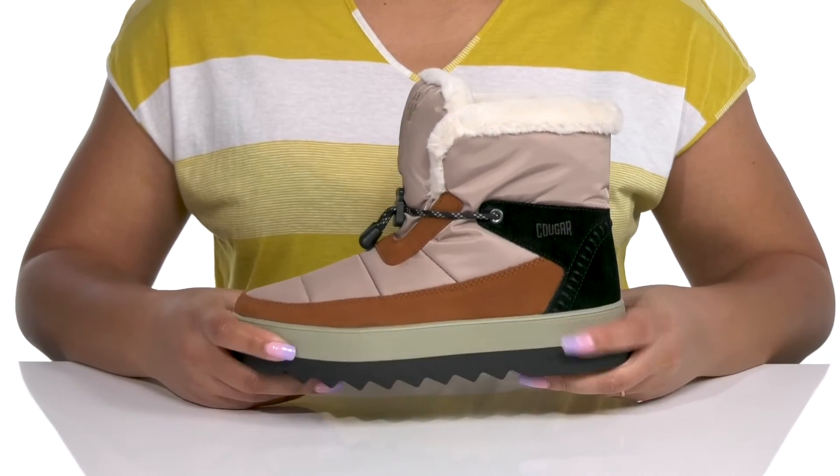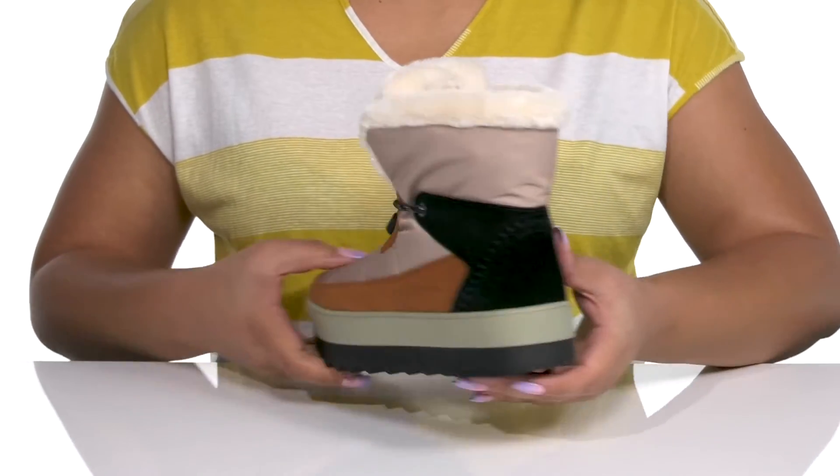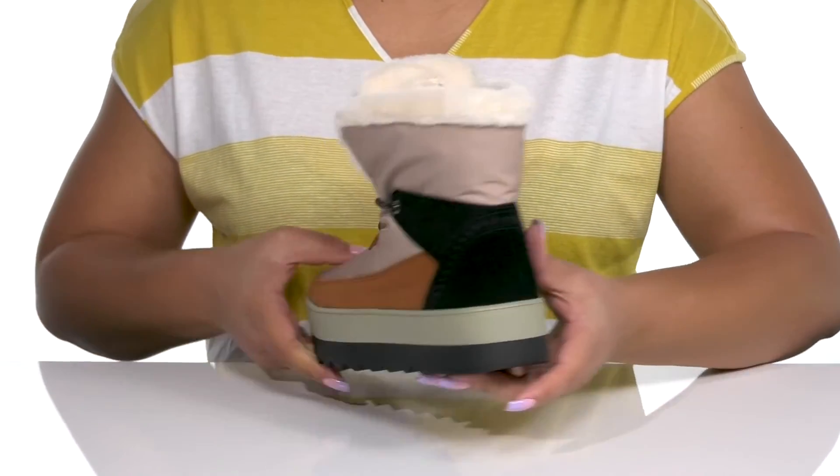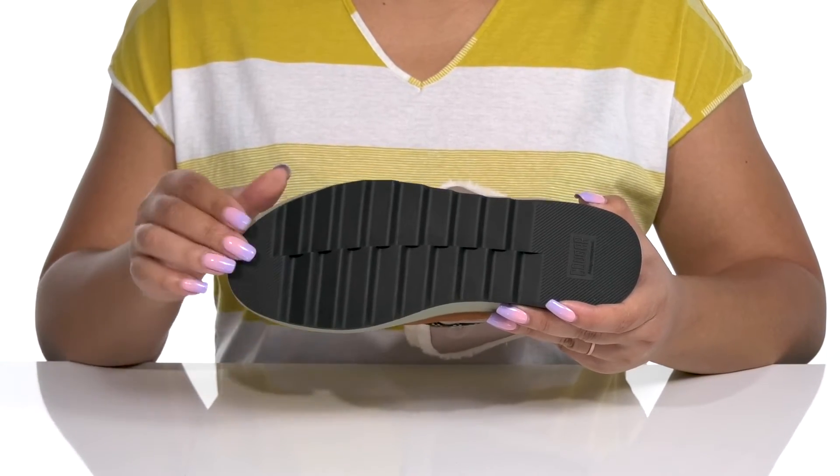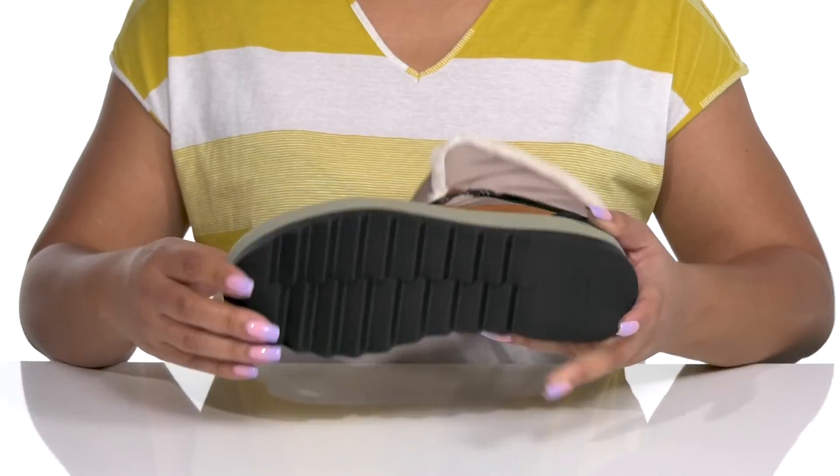The midsole has a sturdy and durable build that's made to last, and you'll get a small lift from the platform. It's all on top of a durable and slip-resistant rubber outsole that has sawtooth grooves to keep you stable.